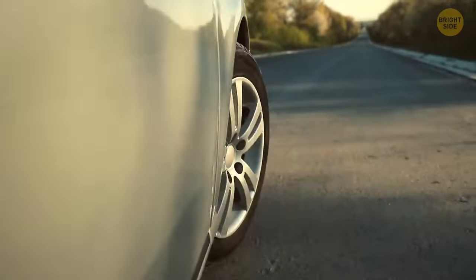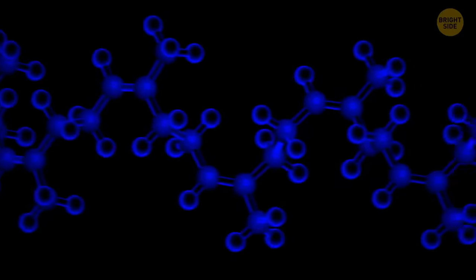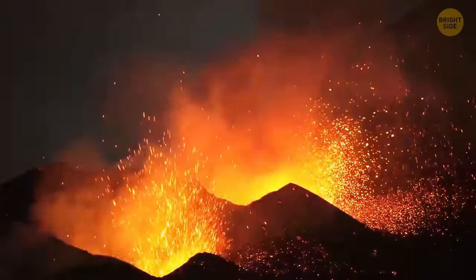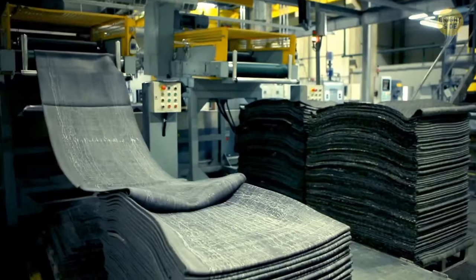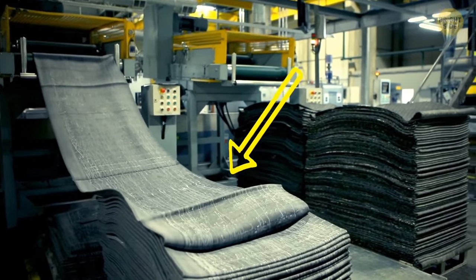The soles on your sneakers and even the tires on your car are just one huge molecule. It's because when rubber is vulcanized, all the molecules become connected through sulfur. So they turn into one, but a really large molecule.